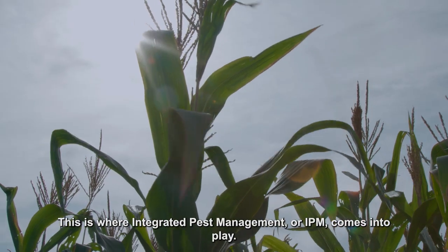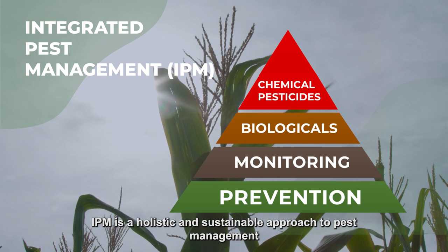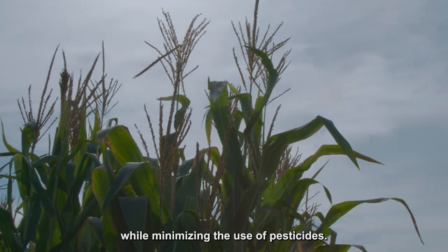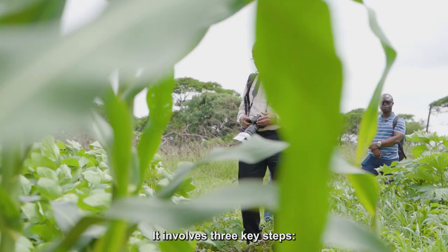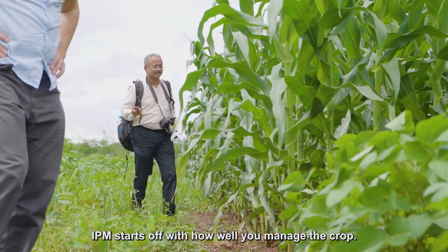This is where Integrated Pest Management, or IPM, comes into play. IPM is a holistic and sustainable approach to pest management that combines a set of techniques to reduce pest populations while minimizing the use of pesticides. It involves three key steps: prevention, monitoring, and control. IPM starts off with how well you manage the crop.